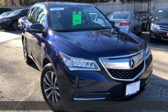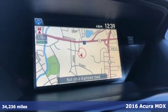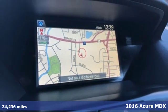Here's a 2016 Acura MDX. At Acura, we manufacture exhilaration so you don't have to.